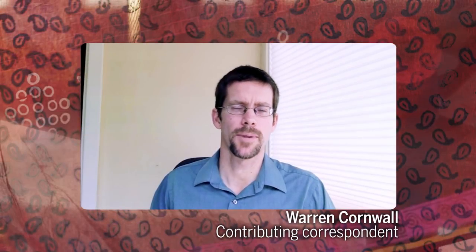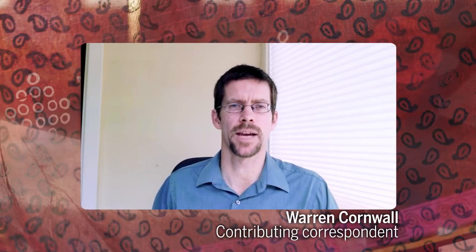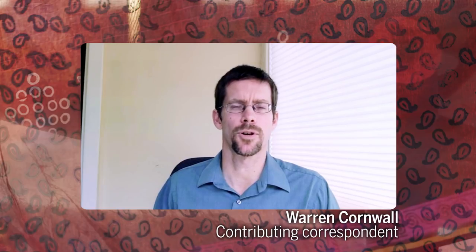My name is Warren Cornwall. I'm a contributing correspondent for Science Magazine. This reporting was supported partly by funding from the Pulitzer Center on Crisis Reporting.